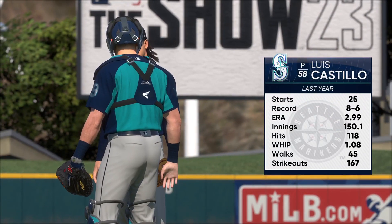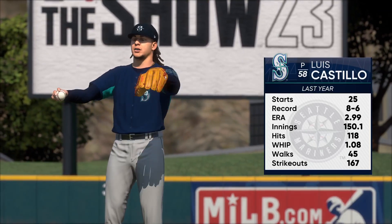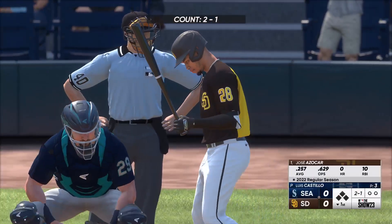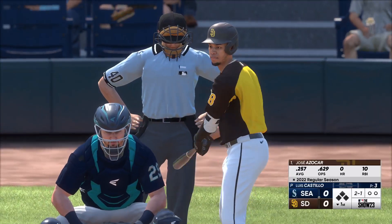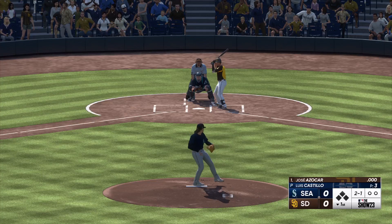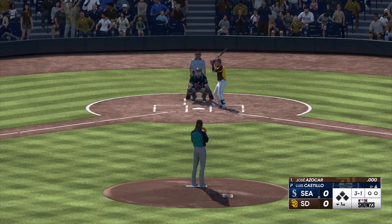Welcome back. On the mound today, Luis Castillo. I'm interested to see how he utilizes his sinker to this lineup. It's not necessarily his go-to primary pitch, but he mixes it in when he needs it — he's just got to make sure it's not flat, otherwise it's going to get hit hard. Look for him to throw it when he needs a big double play or ground ball. Also, getting hitters looking down opens up the top of the strike zone, especially late in the at-bat.